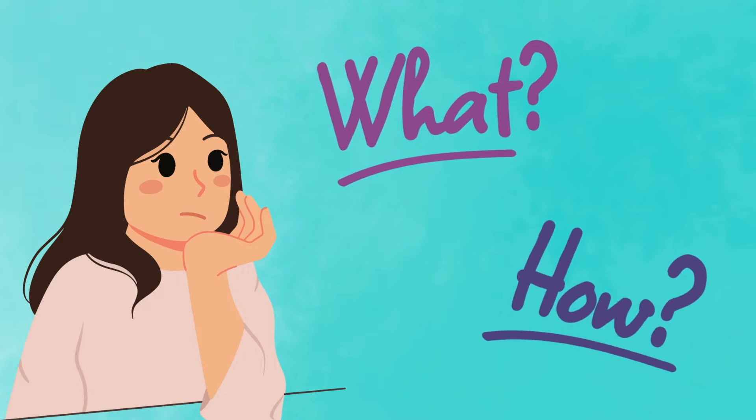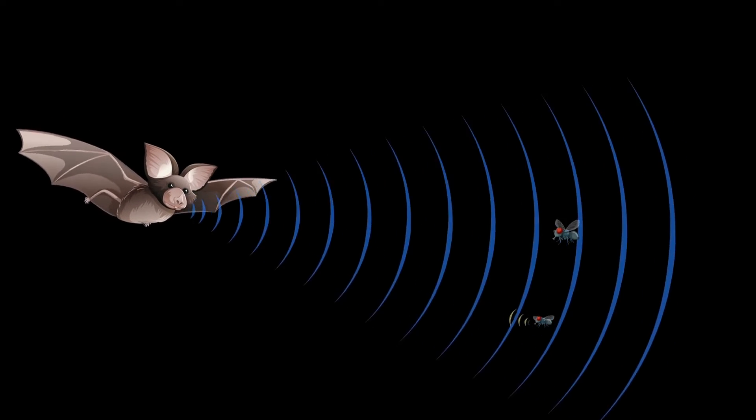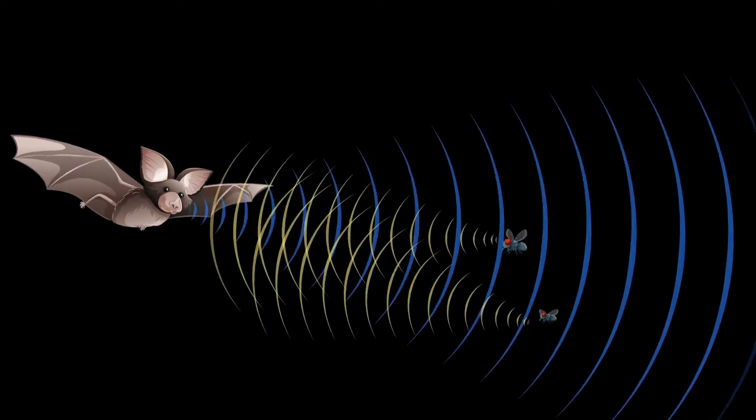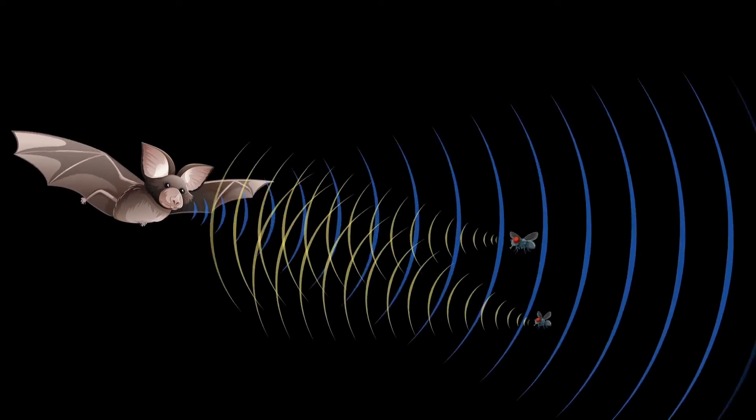So, what exactly is echolocation, and how does it work? Echolocation is a method of using sound waves to locate objects in your environment. Instead of light reflecting off of objects, the echo produced when sounds are reflected gives a picture of where everything is. It's sort of like seeing with your ears.